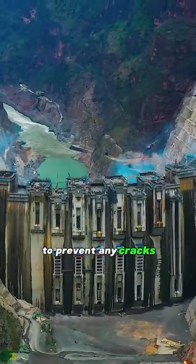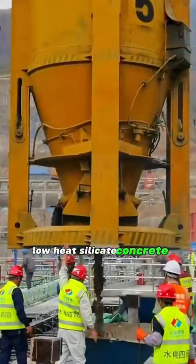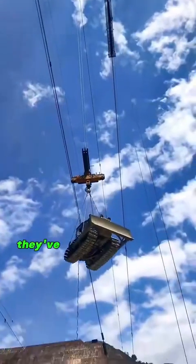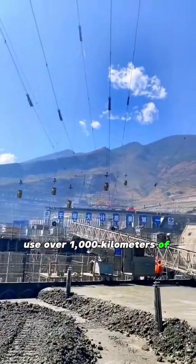To prevent any cracks, they went with this new-fangled low-heat silicate concrete for the first time. On both sides of the mountain, they've got seven cable cranes that use over a thousand kilometers of steel cables — talk about heavy-duty transport lines.